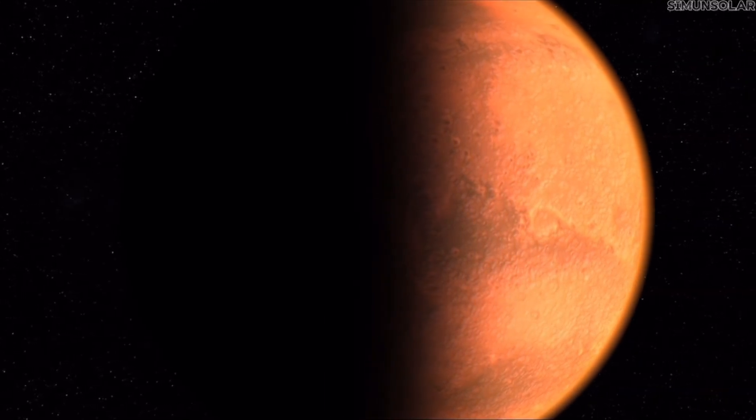A planet that can still release stress is a planet that hasn't fully locked into geological dormancy. Its interior may be colder than Earth's, but it's not mechanically frozen. There is still enough internal energy to deform rock, reactivate old fracture zones, and reshape the crust in subtle ways over time. Meaning Cerberus Fossae may not be unique — the reason this region stands out is not necessarily because it's the only active area, but because it's the one we happened to place a seismometer near.